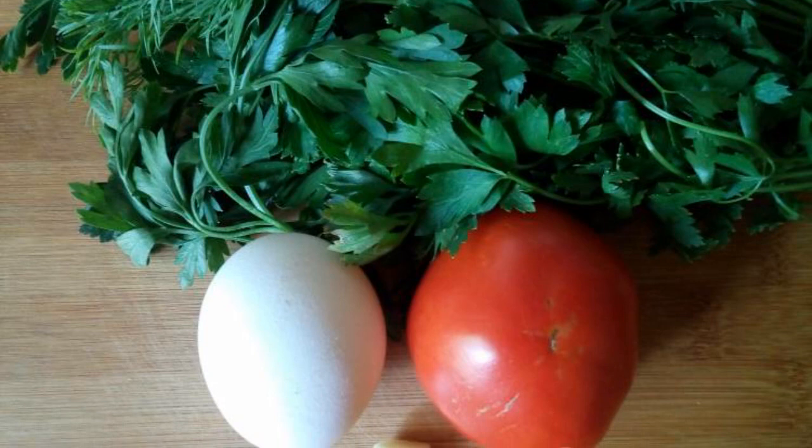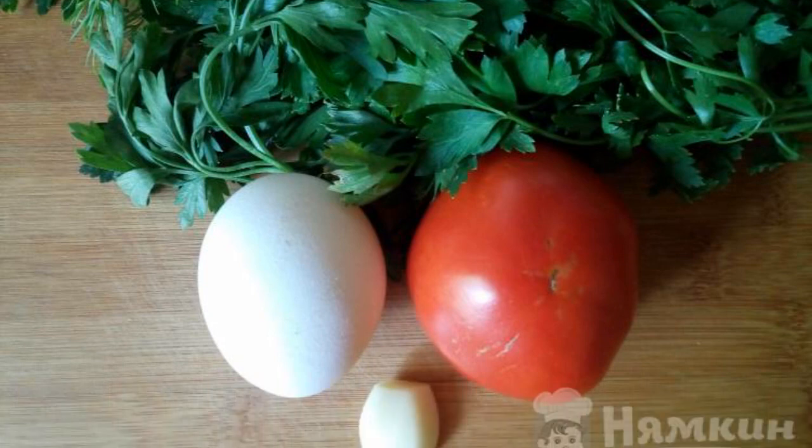The recipe is from the category Russian Cuisine and consists of six cooking steps. The complexity of the dish is medium. We will prepare the products and wash the vegetables and herbs.